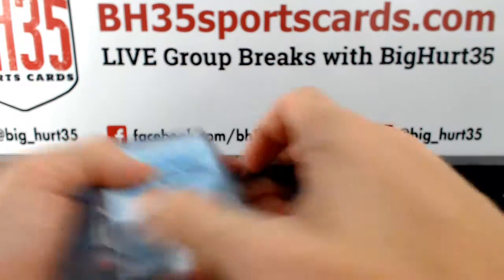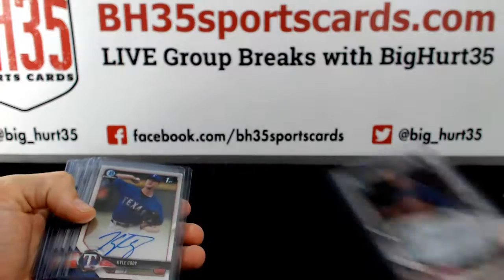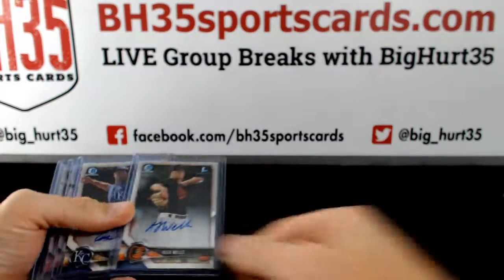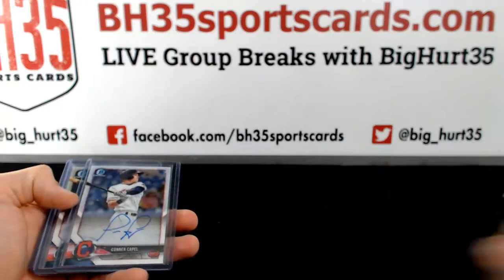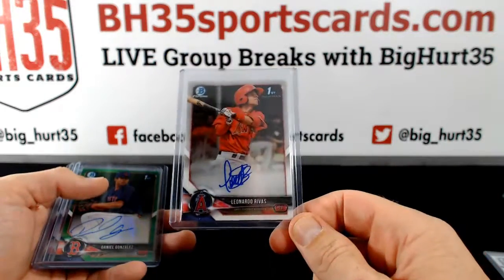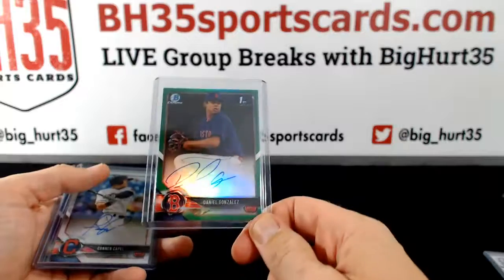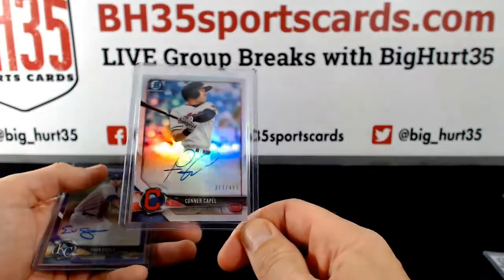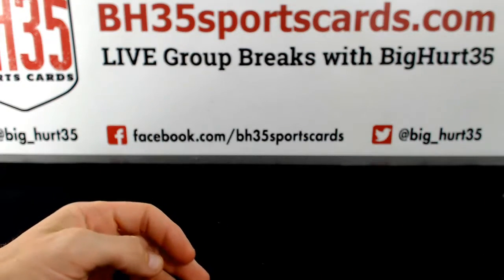We had a Refractor Parallel Auto: Daniel Gonzalez. Kyle Cody. Alex Wells. Trevor Oaks. Connor Capel. Leonardo Arrivas. Daniel Gonzalez Green. Connor Capel — the $499 Refractor Auto. Evan Steele Purple.